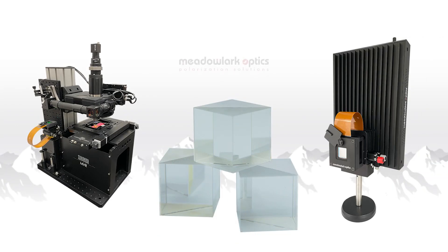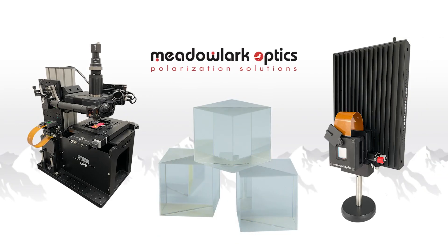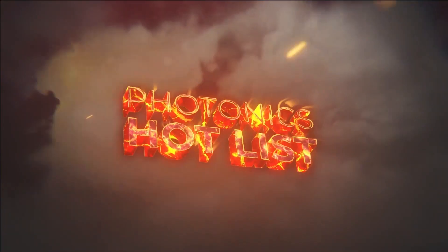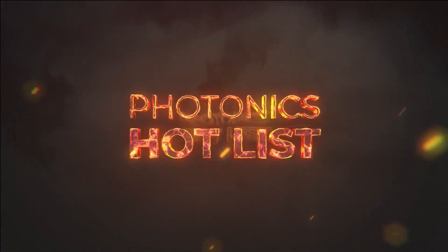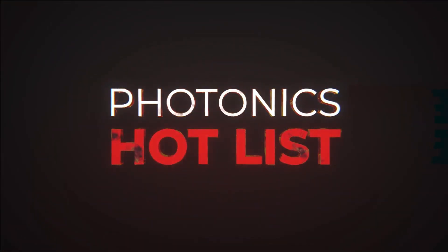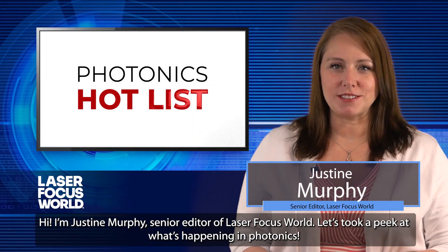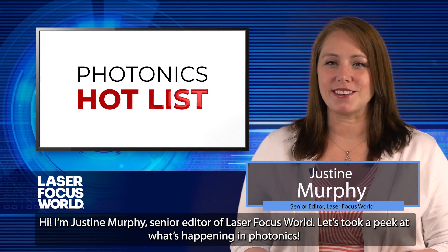This episode of Photonics Hot List is sponsored by Metal Lark Optics, where they take on what others won't. Challenge accepted. Hi, I'm Justine Murphy, Senior Editor of Laser Focus World. Let's take a peek at what's happening in photonics.